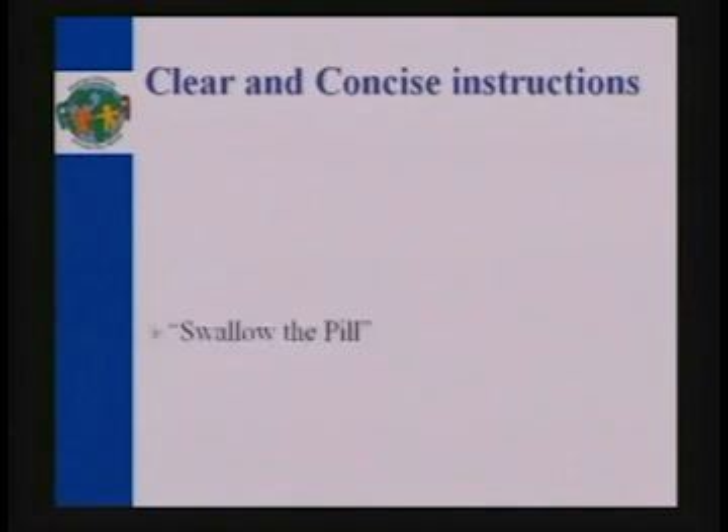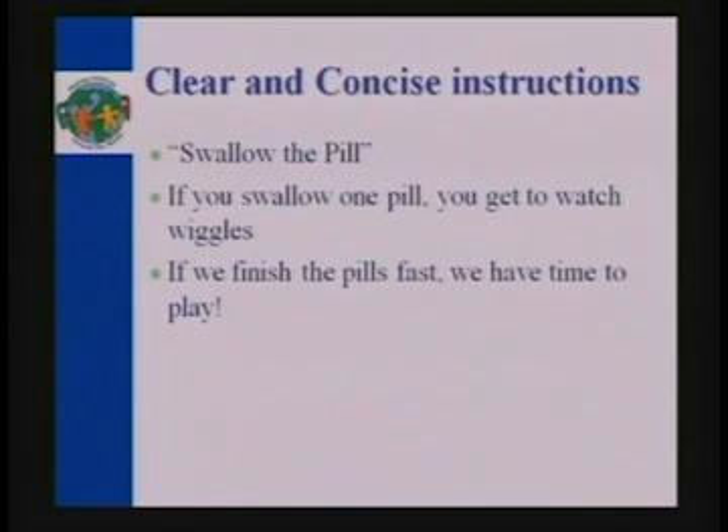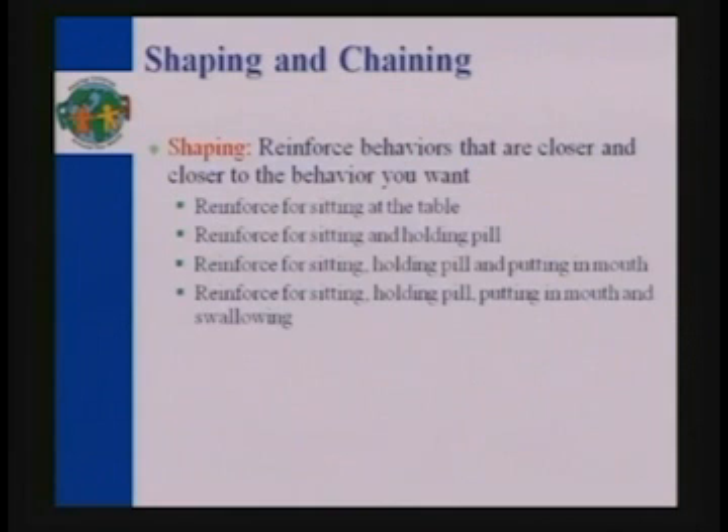Give very brief instructions, like 'swallow the pill — if you swallow one pill, you get to watch Wiggles.' Always bring in the reinforcer if your child understands that. Essentially show the visual so your child is motivated and knows what's requested of them, what's required of them. If your child is a reader, write it out. If your child is on a PECS program, give them an icon for it. Communicate it very clearly. The procedure you're going to use is shaping and chaining.